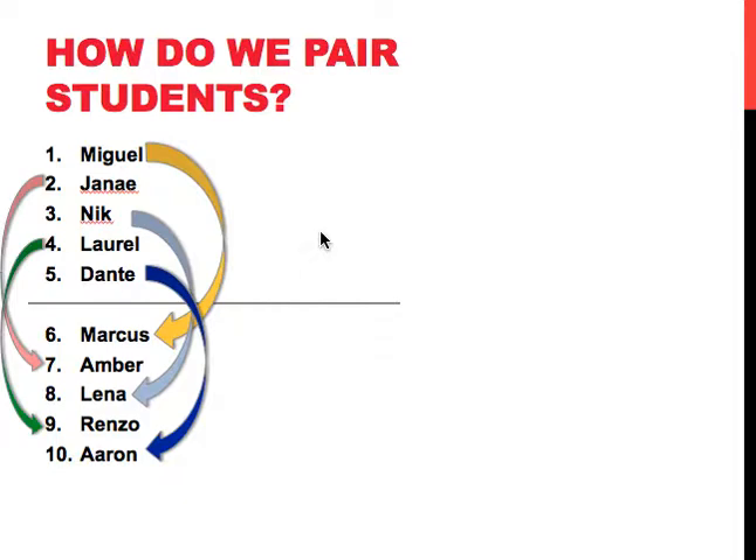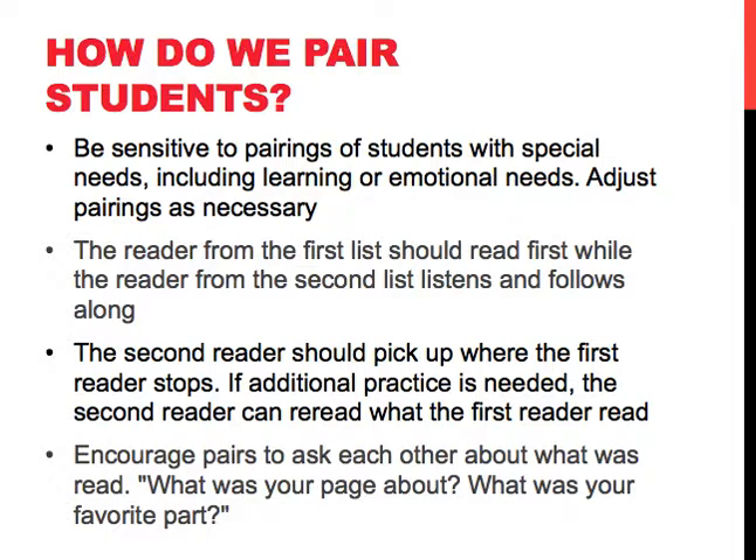And we continue to go down the list for as many students as we have, from the top half to the bottom half. When we pair students, we need to be sensitive to the pairings of students who have different disabilities, learning needs, and emotional needs. And then we can adjust our pairings as necessary.